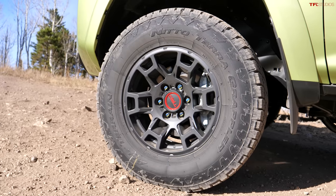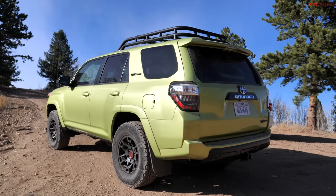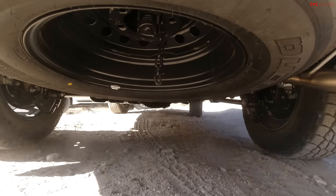Piece of cake. These are Nitto Terra Grapplers - fantastic off-road and not too bad on road, more than enough traction for these types of obstacles. On top of that, this is a TRD Pro, so we're talking skid plates, suspension upgrades, the vehicle is higher and beefier and just really capable off-road. Honestly this isn't much of a challenge today, but it's a lot of fun to drive. They could probably see us from Australia because this Lime Rush color is incredibly bright.